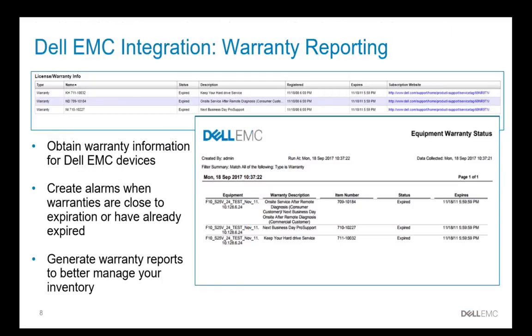We've also integrated with the Dell warranty system. OMNM will now obtain the warranty information for your Dell devices, allow you to provide reports so you understand when your products are going to exit warranty, and you can maintain that warranty and support status. OMNM can also set up an alarm and alert you for devices that are approaching their end of warranty life to ensure that you don't accidentally run out of warranty should you need assistance.